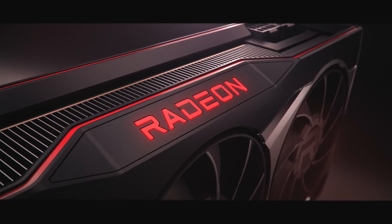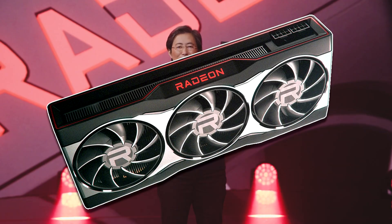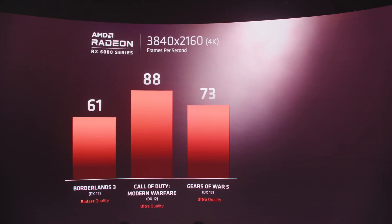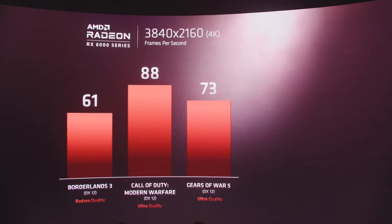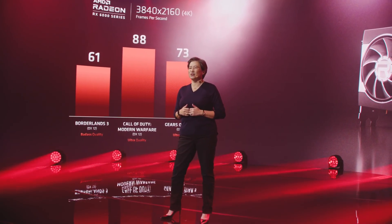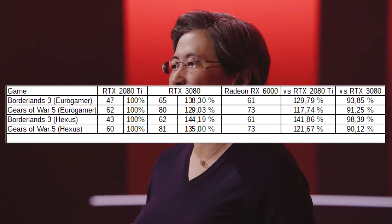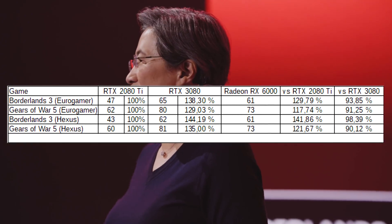We also got a preview of Big Navi. Dr. Su pulled out the card to show it to us, and it still doesn't look like the first render that the company showed us. We got some performance numbers: Borderlands on Badass quality runs at 61FPS, Modern Warfare on Ultra is at 88FPS, and Gears of War 5 on Ultra runs at 73FPS. How does this compare to the RTX 3080? According to benchmarks from Eurogamer and Hexes.net, the RX 6000 card is around 95% of the way there.